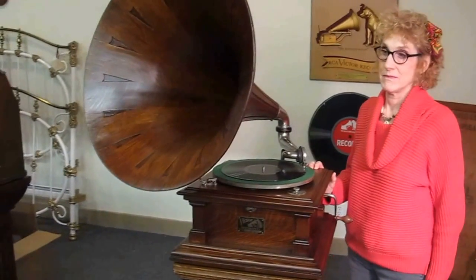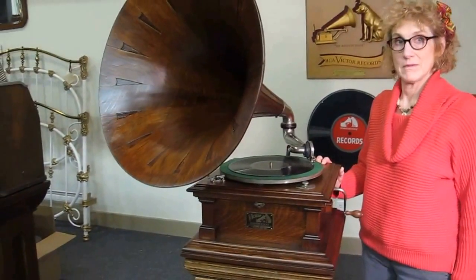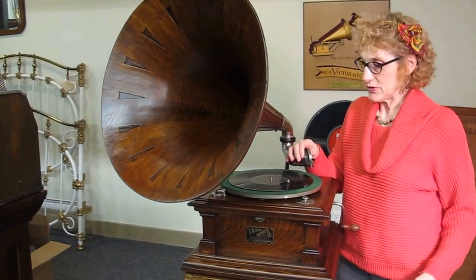It's been restored at my shop and looks and plays wonderful. Great nickel, and we're gonna play a song for you. What do you got, Lynn? John Philip Sousa, the March King.